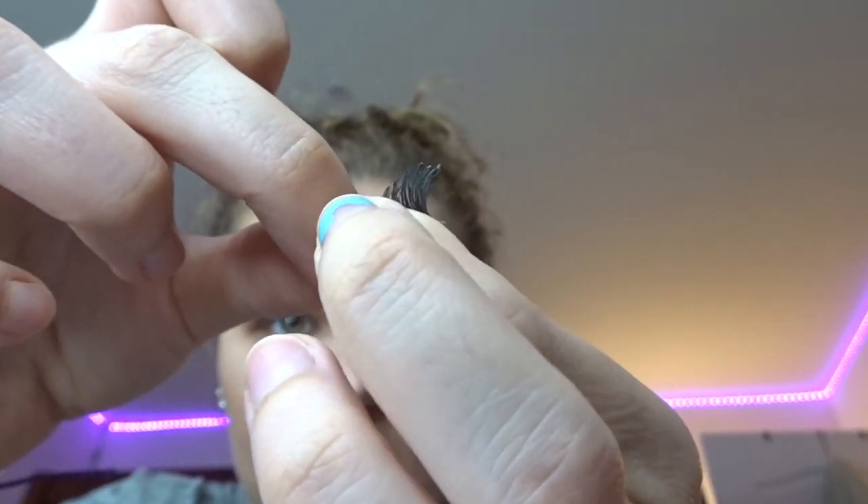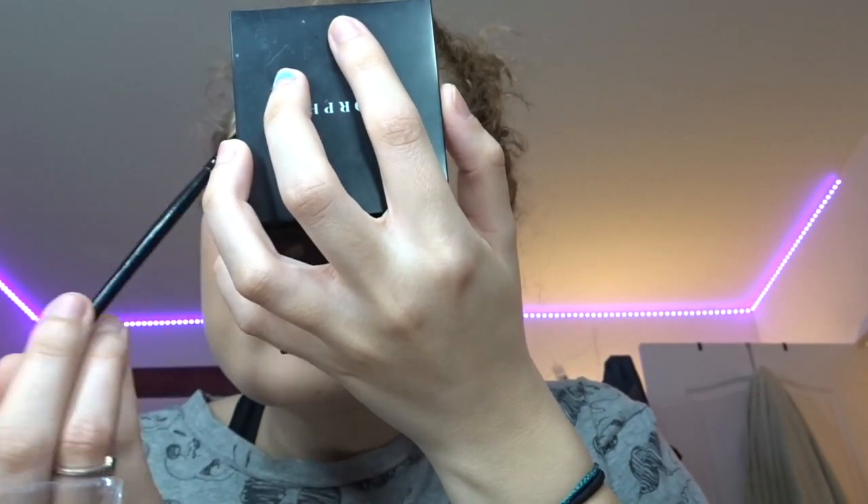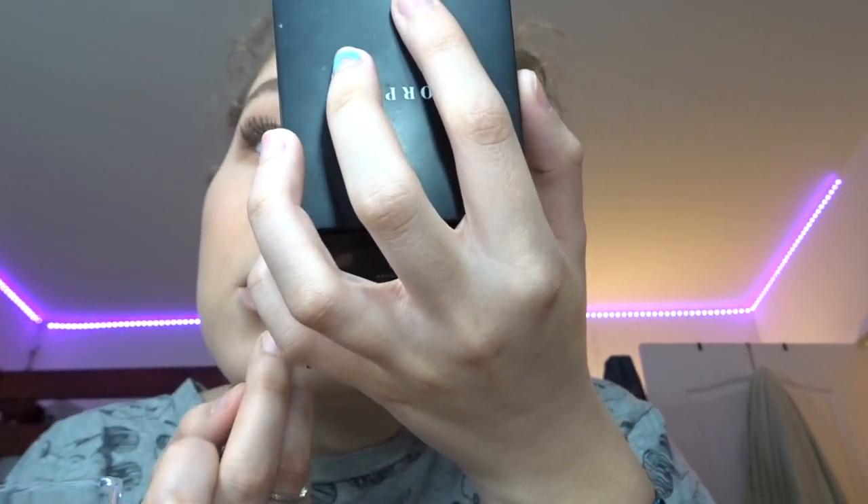This looks worse than Natalie's drunk makeup tutorial — I'm taking the glue off. Every time I do my contour and blush I feel like I look like I got punched in the face. Really good luck with the first eyelash — it's never good luck with the second.